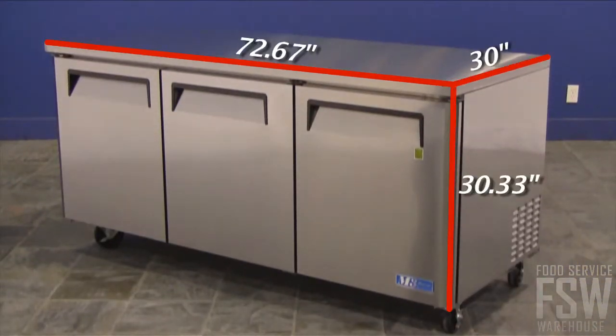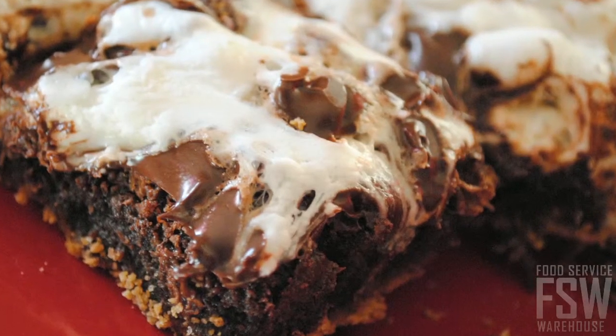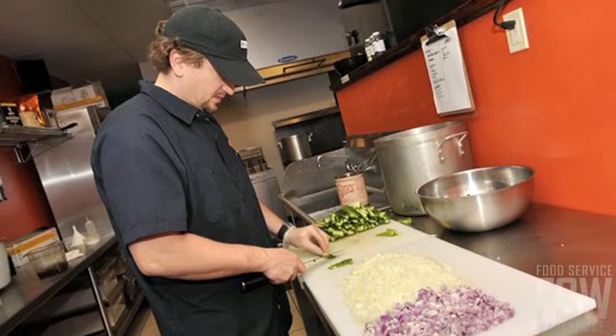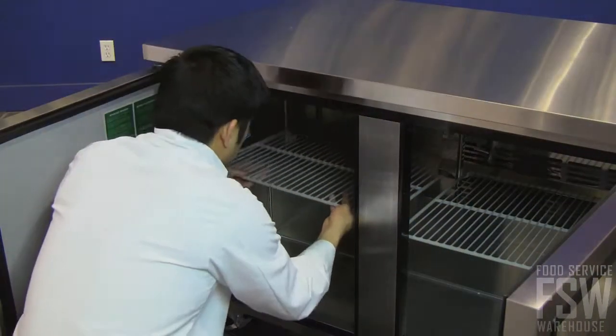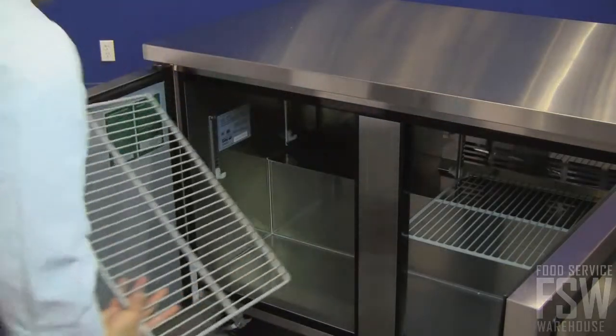At 73 inches wide, this unit offers ample storage space for prepared products or extra ingredients on the three heavy-duty polyethylene coated wire shelves. These shelves are adjustable so you can store your food items in whatever way works best.